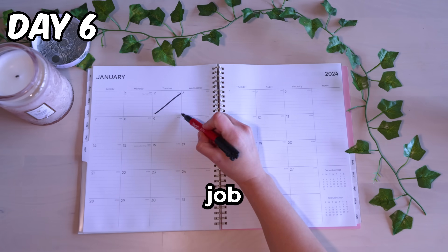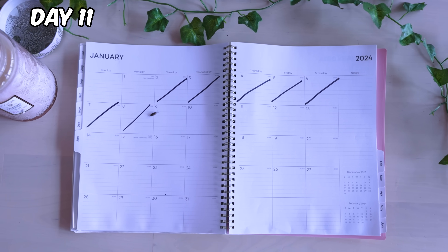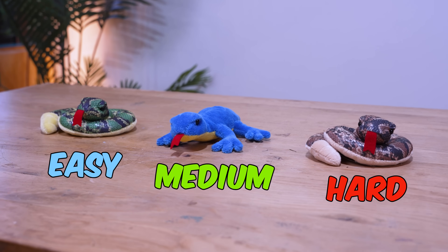Now we have the hard job of sitting around and waiting. And while we wait, can you spot these characters sitting somewhere in this video?